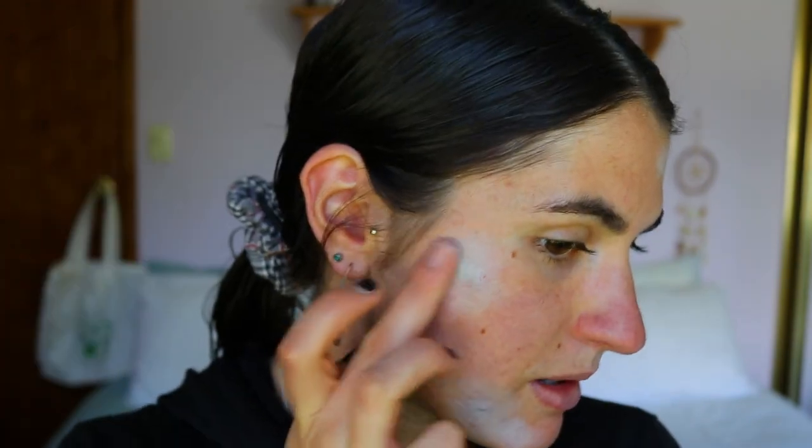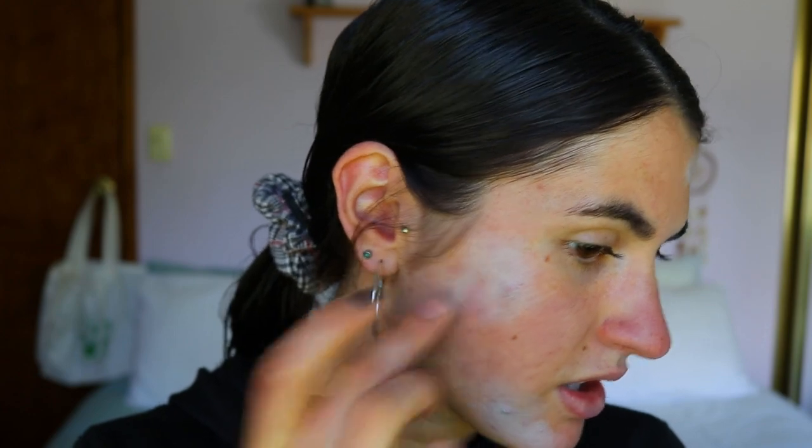Next is color correcting. I'm going in with my finger — definitely don't recommend doing that because you're just spreading bacteria, but I'm just lazy. I'm just covering the really red irritated scars and breakouts. You can go ham and fully cover everything, but I'm just doing the necessary ones. This is probably a little bit too green — you don't want it to be too pigmented or it will show through your foundation.